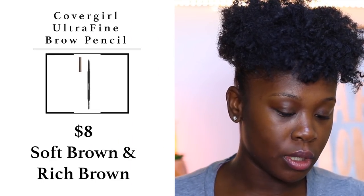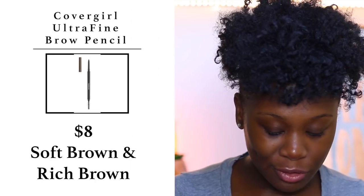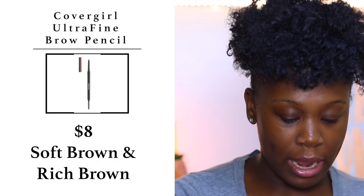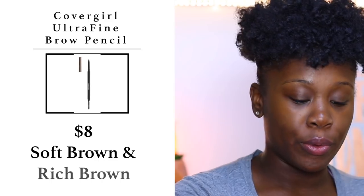Without further ado, let's get started. If you haven't already, please don't forget to subscribe to my channel. First, we're going to start off with brows. I typically do brows off camera, but since we're creating a whole look with everything under ten dollars, I'm going to show you what I'm using. I'm using the Color Girl Ultra Fine Brow Pencil in the shades Rich Brown and Soft Brown.